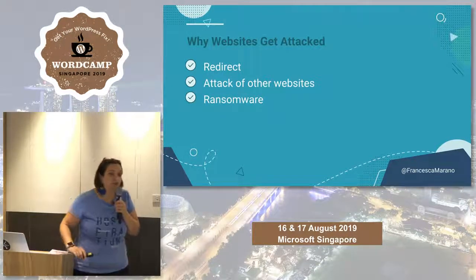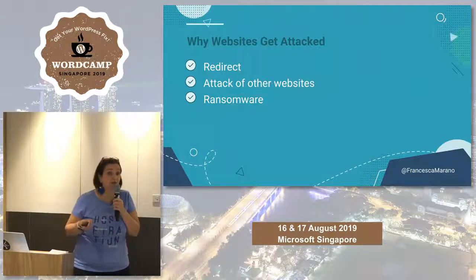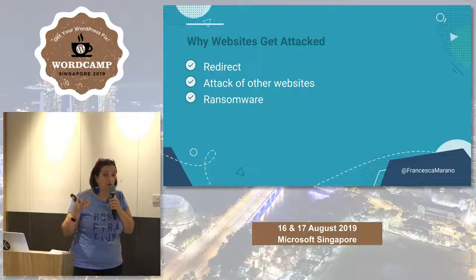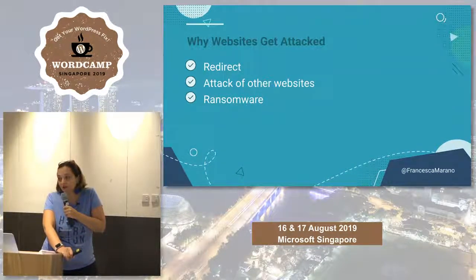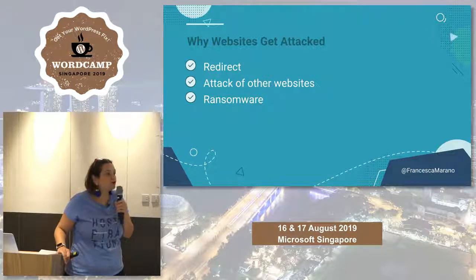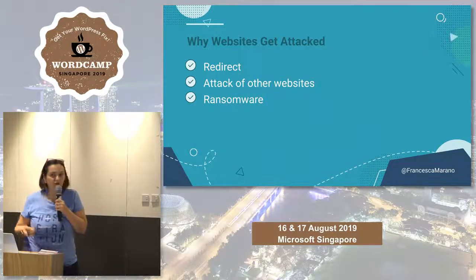They can also redirect: linking is still an important SEO factor, so they might link from your website — which is still whitelisted — to theirs, in order to increase their ranking in Google. They could also use your website as part of a botnet. And then there's ransomware — digital ransom — which is unfortunately very popular, including on social media. If you have an Instagram account with a lot of followers, please secure it, because it's very common to receive an email saying 'I've got your Instagram account, give me five thousand euros.'